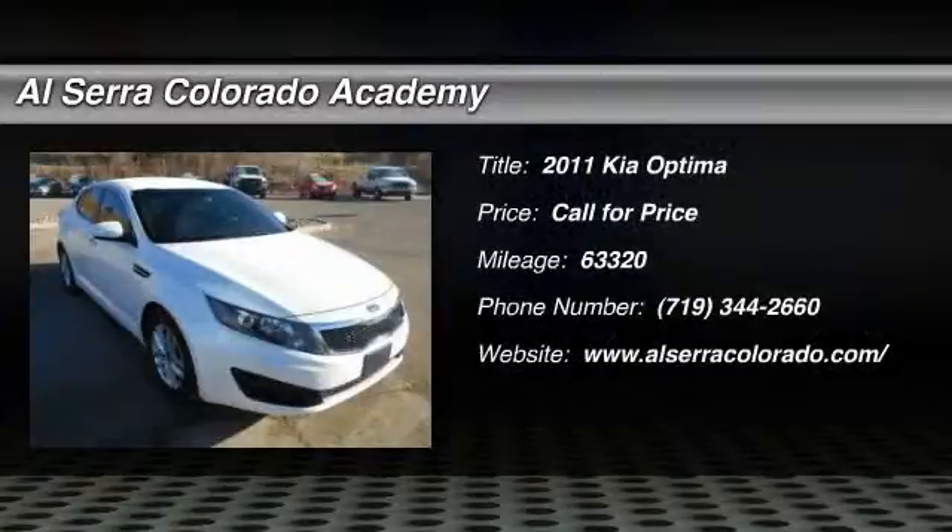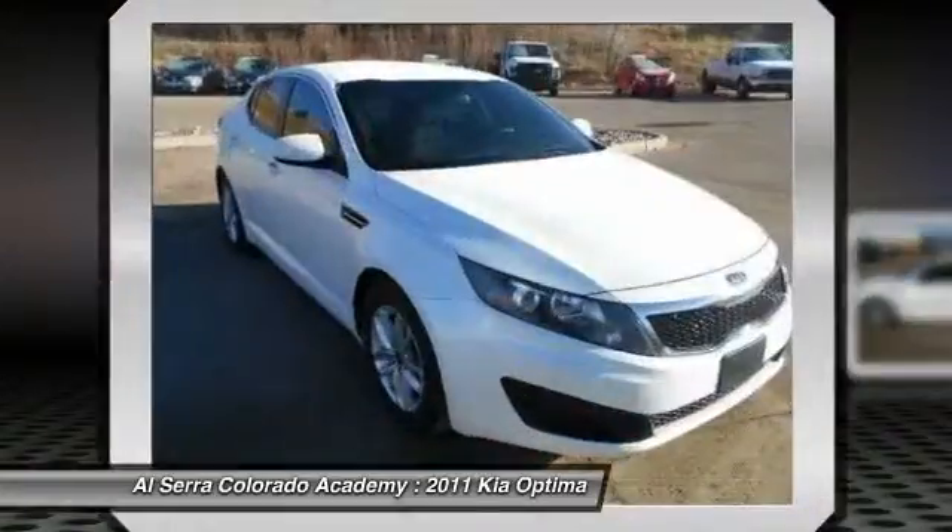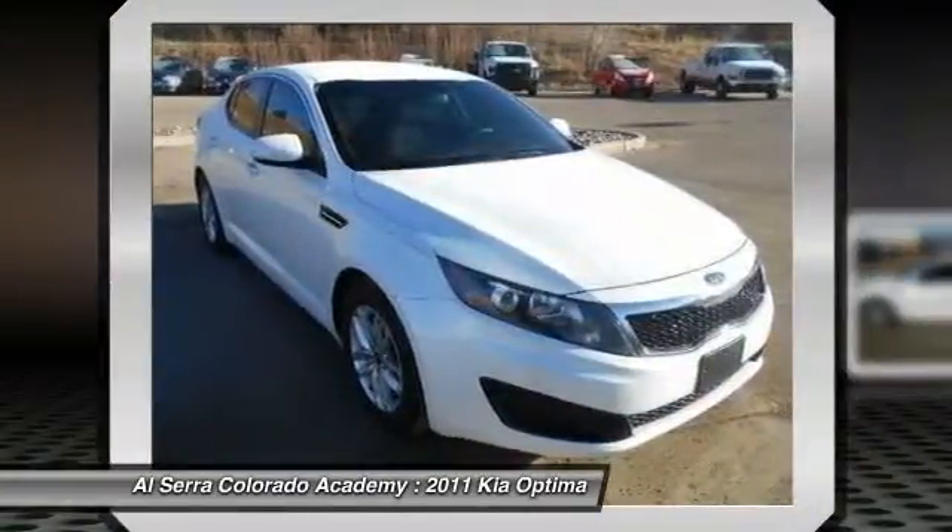The 2011 Kia Optima. The all-new Kia Optima offers a new level of style and performance features from Kia.